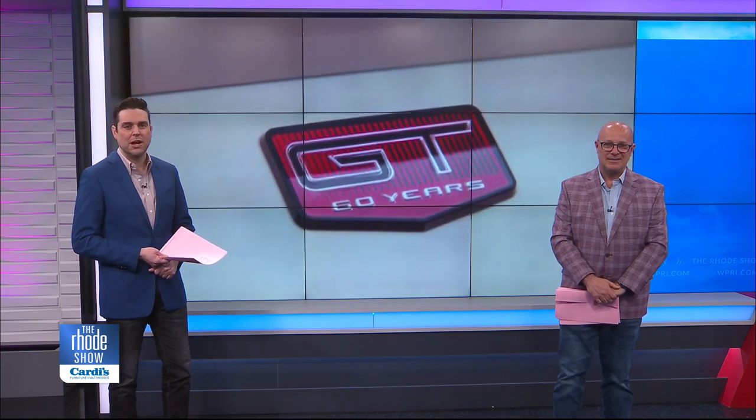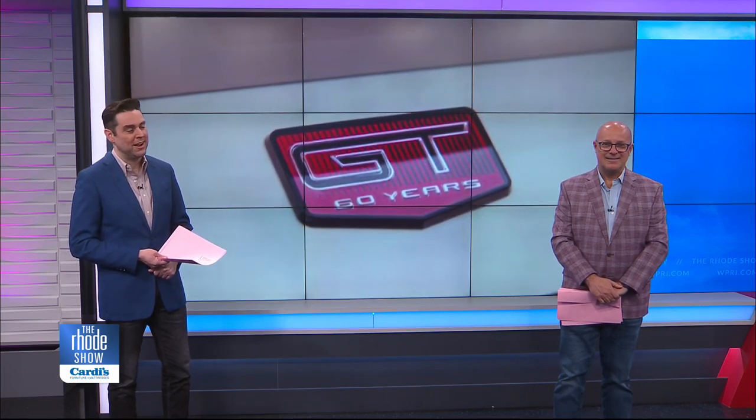When it comes to the new special edition Mustang, only 1,965 will be made — a tribute to the year of its first model. Makes perfect sense. The company has yet to announce the price for the anniversary package. We need the anniversary package.